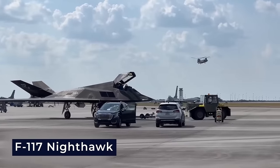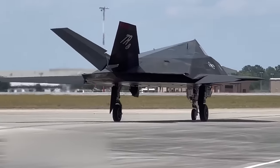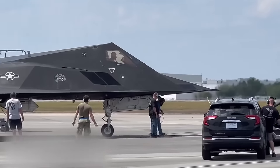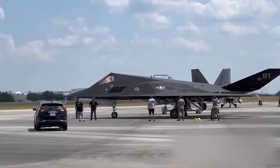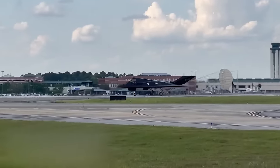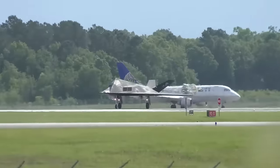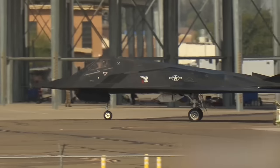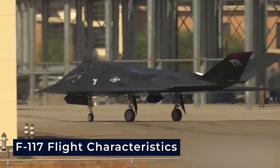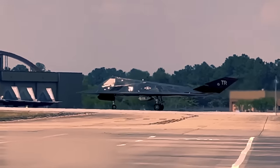The F-117 Nighthawk demands clarification regarding its capabilities and limitations. Contrary to popular belief, these stealth fighters are not invisible to radar — while their design significantly reduces the likelihood of radar detection, they are far from truly invisible. One misconception is that the F-117 is a joy to fly; in reality, pilots earned it the nickname 'the Wobbling Goblin.' Its flight characteristics are unique and require specialized training, and it's not the smooth ride one might expect.